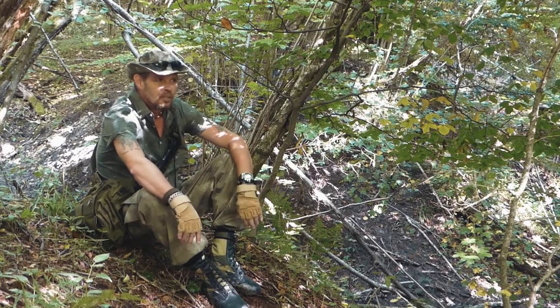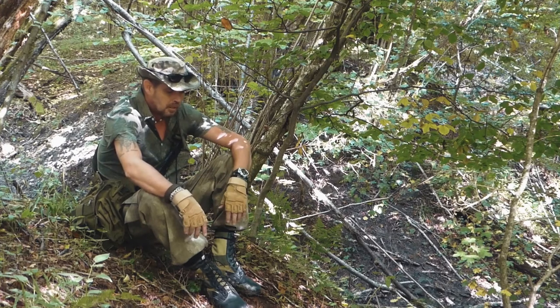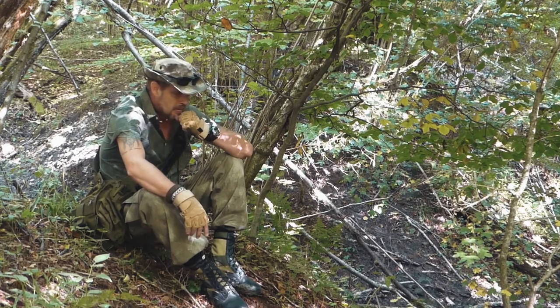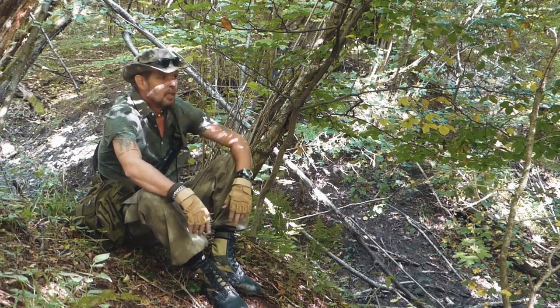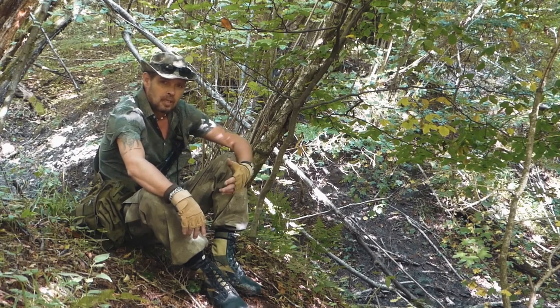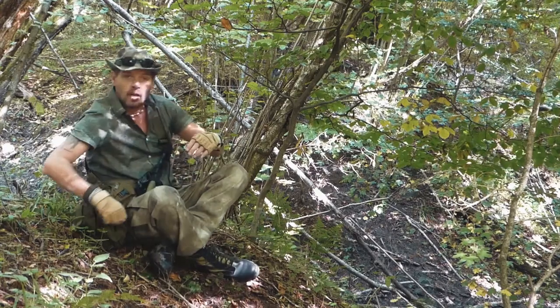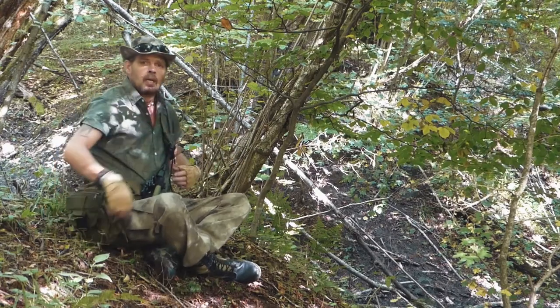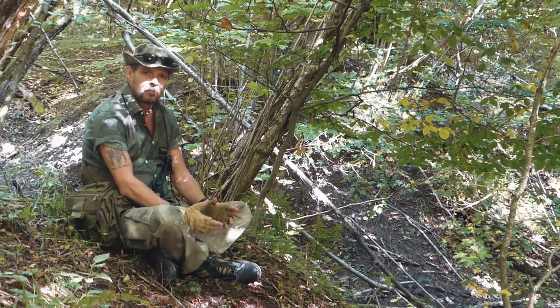Now, this is a very difficult question to answer, because your outdoorsmanship or outdoorswomanship all depends on your skill level, your experience, the amount of time you've actually spent in the bush, and what you've done there. The more you know, the less you need to bring.